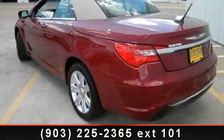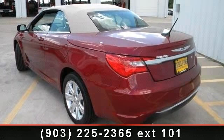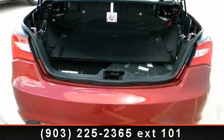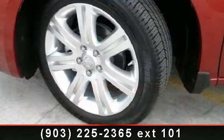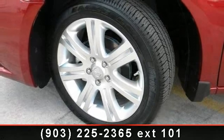Enjoy these notable features: passenger airbag sensor, intermittent wipers, CD player, heated mirrors, bucket seats, ABS, passenger vanity mirror, and traction control. If you are looking for a new car, this might be the one.